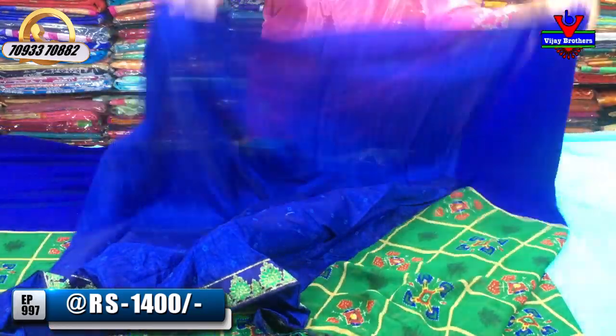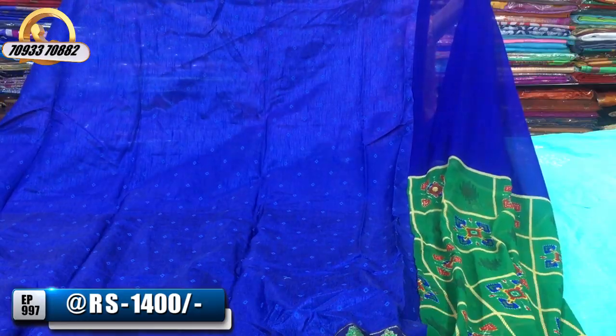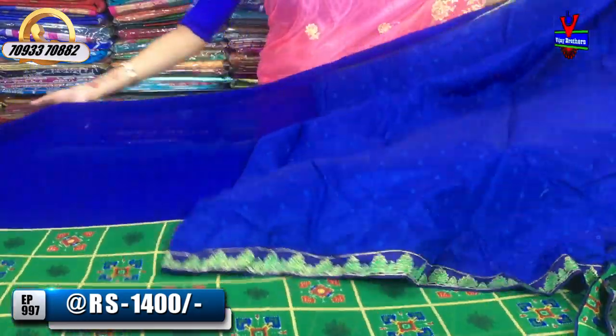This is a blue and red silk material sari, available for 1,400 rupees.